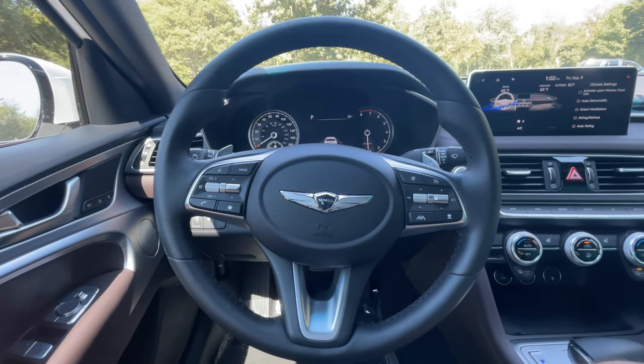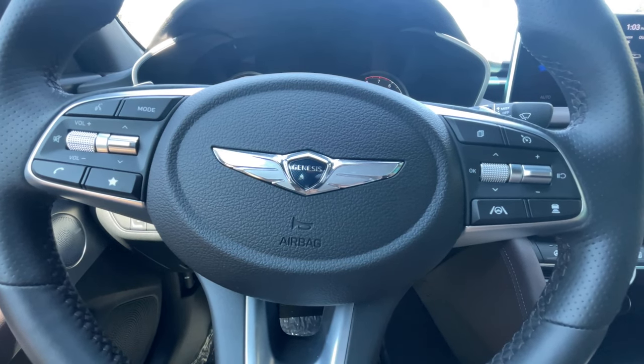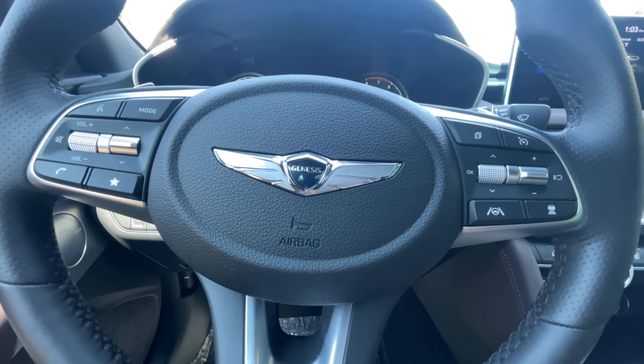The steering wheel feels very, very nice. It has everything you need — it has the highway driving assist feature and a button that tells the car how far you want to be from the car in front of you. It's a nice steering wheel. It looks high-end, and the buttons look like metal even though they're plastic.